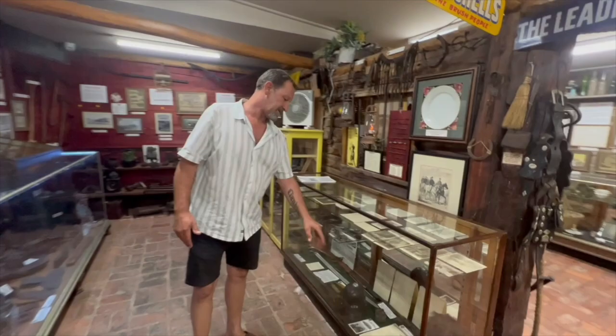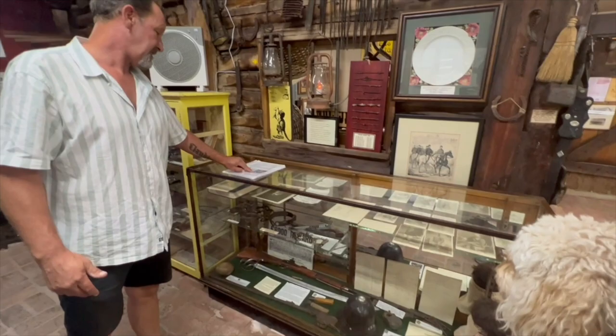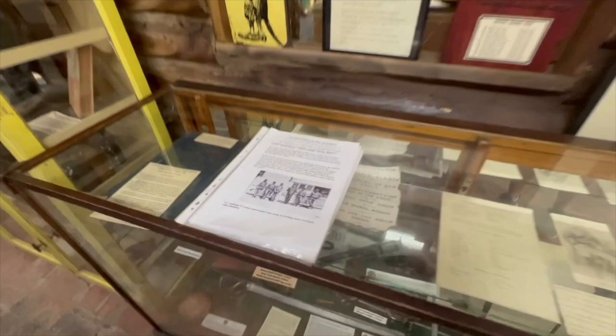A lot of the stuff in here is Kelly-related — the farmers are involved and also the police. This is the police cabinet here, so there's all the old photos, the old rosters, Stan O'Connor's saber which is pictured right there, the royal commission documents, and one of the old guns that were dug up back in 1975 over at the siege site.